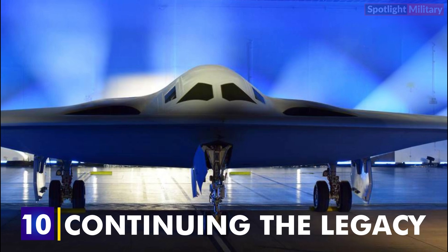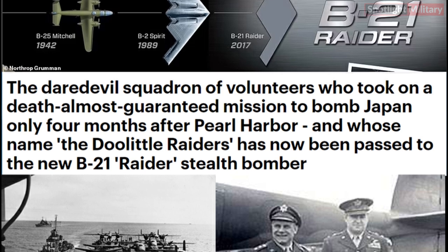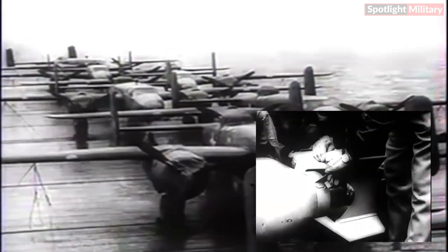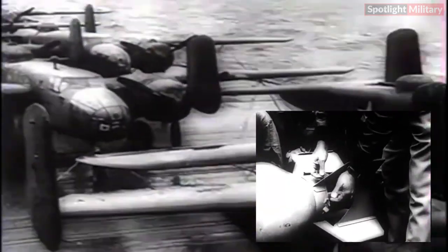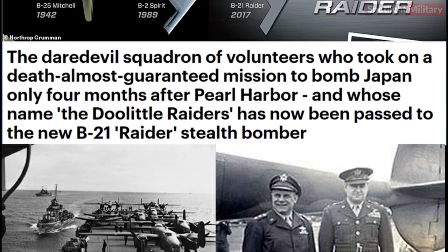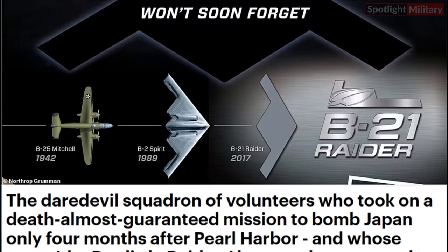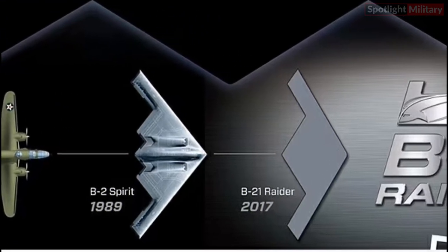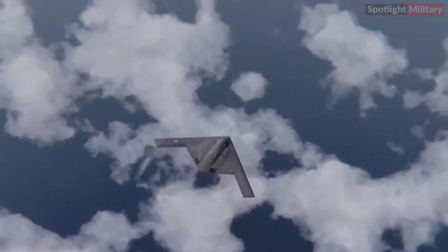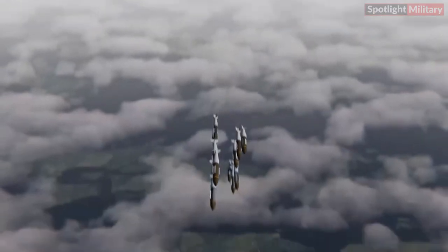Ten: Continuing the Legacy. The B-21 Raider is named in honor of the Doolittle Raid of World War II. 180 airmen led by Lieutenant Colonel James 'Jimmy' Doolittle and 16 B-25 Mitchell medium bombers set off on a mission that changed the course of the war. The raid was a catalyst for a multitude of future progress in U.S. air superiority and serves as the inspiration behind the Raider name and the pioneering, innovative spirit instilled across the workforce bringing the B-21 to life. These explanations provide a detailed overview of the key features and capabilities of the Northrop Grumman B-21 Raider strategic stealth bomber.